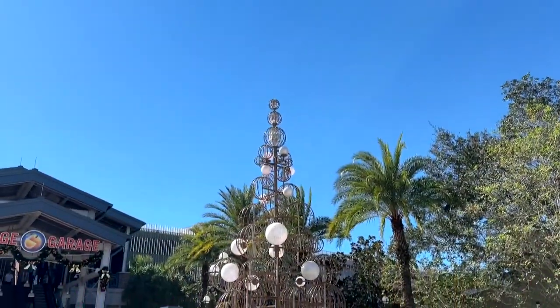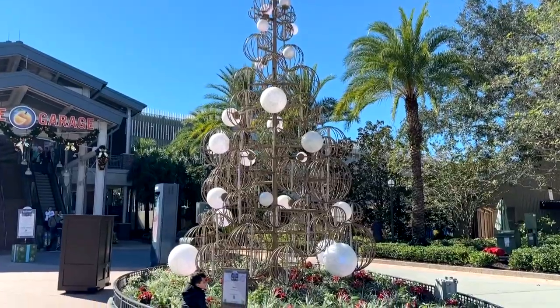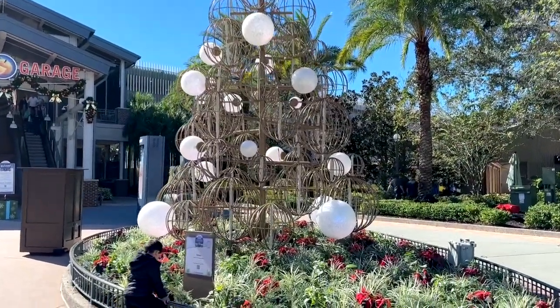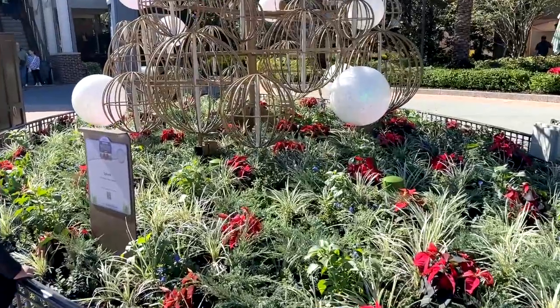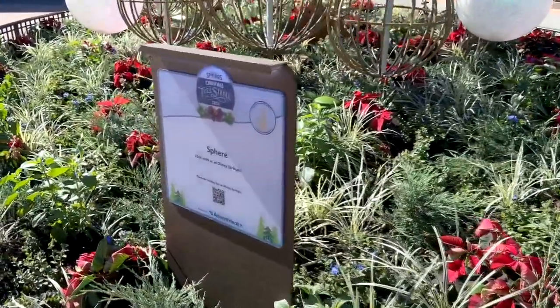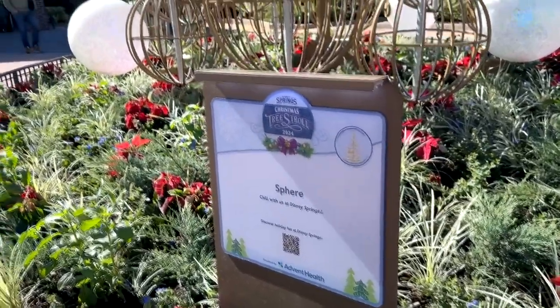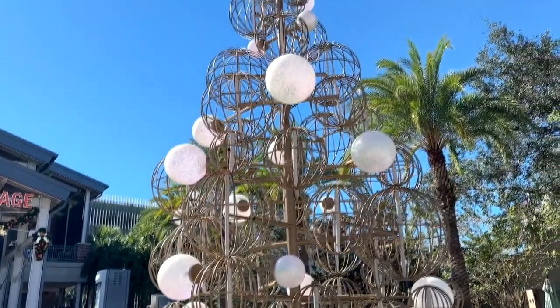One of the most unusual trees they've got out there this year is this one, over in front of the orange garage. It's just called Sphere. And it's lots of spheres, actually — lots and lots of spheres that make up this tree. Pretty cool.